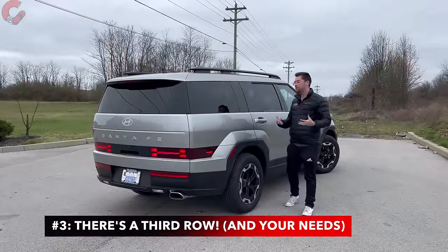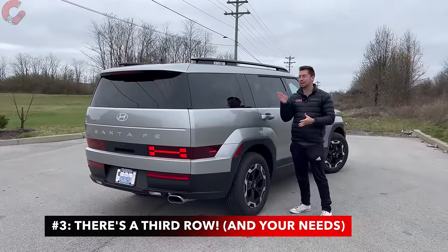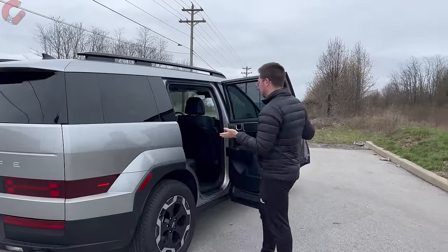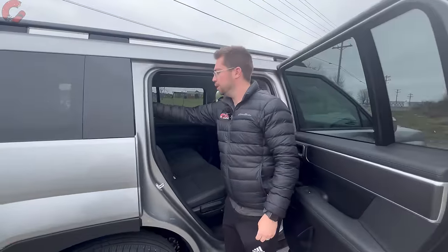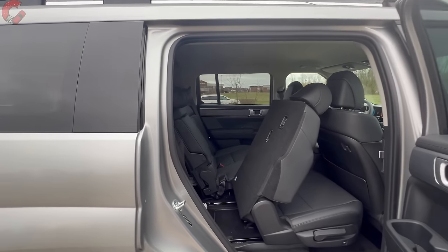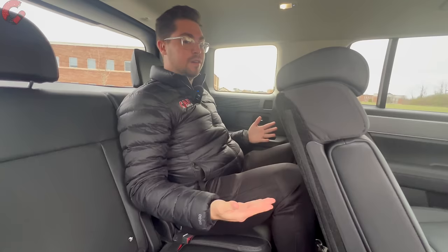The third thing you need to know before buying: the Santa Fe now has a third row as standard equipment on all versions, regardless of trim level — which is different from the previous generation. They've made it really easy to get back there; you just press a button and the seat slides out of the way. Climbing back here as a reference point for someone who is 5'9", we have about 29.9 inches of leg room.